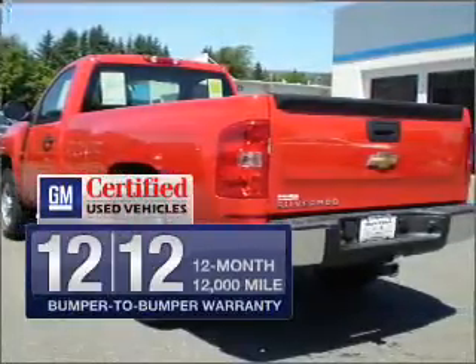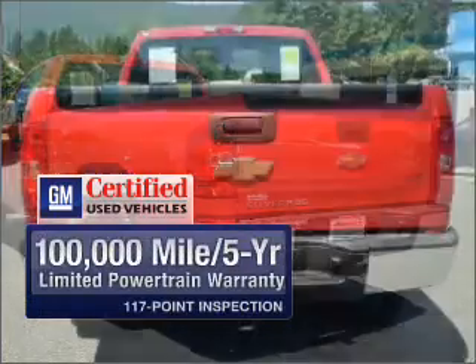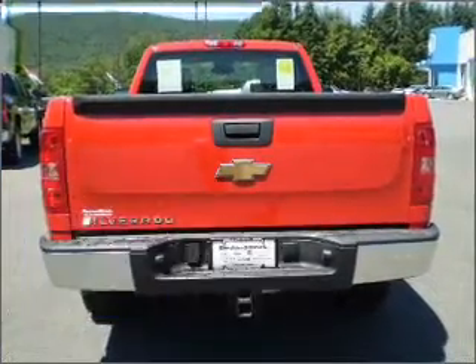Being GM certified, this vehicle comes with a 12-month, 12,000-mile bumper-to-bumper warranty, a 100,000-mile, 5-year limited powertrain warranty, and a 117-point inspection.